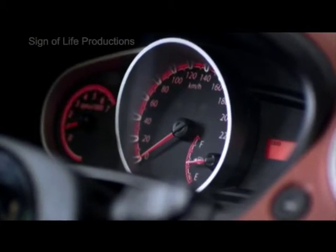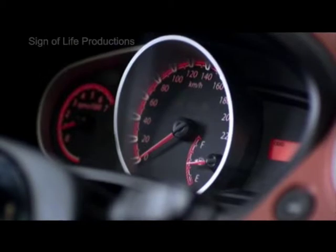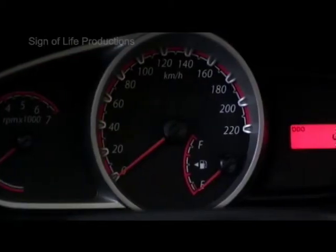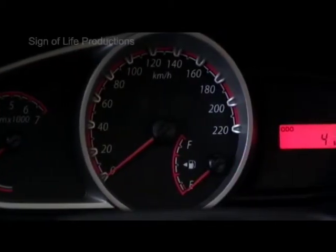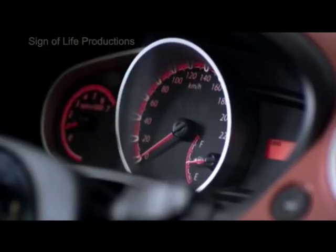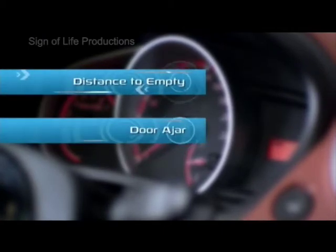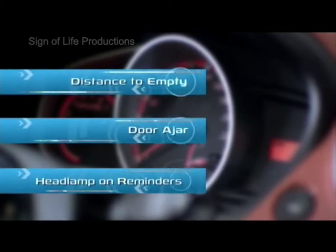The Ford Figo also boasts a motorsport inspired instrument cluster, with analog information on the left and digital on the right. The asymmetric cluster alerts the driver with best-in-class features like distance to empty, door ajar, and headlamp-on reminders.